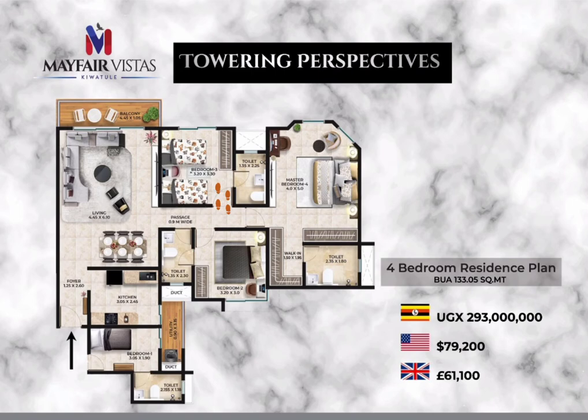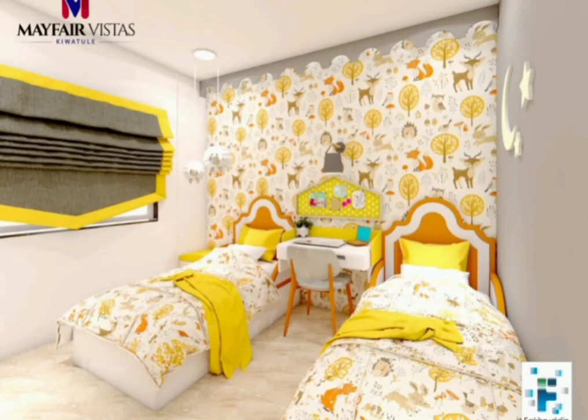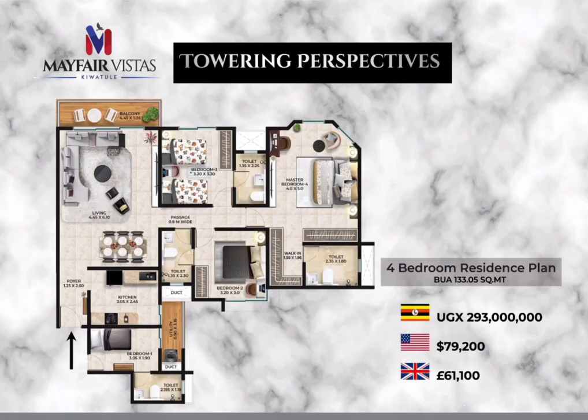Right opposite bedroom number 2 is bedroom number 3, which is self-contained and can as well accommodate two single beds. And from the passage, you can easily access your spacious master bedroom, which has a walk-in closet and is as well self-contained. The best bit for me about this bedroom is that it has bay windows, so you get the best views from all angles.